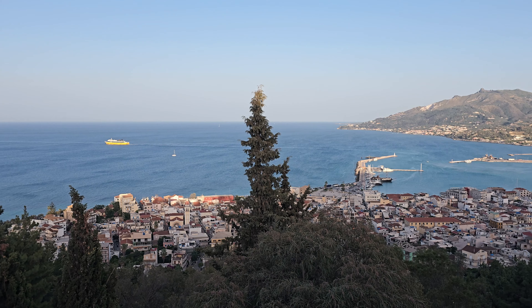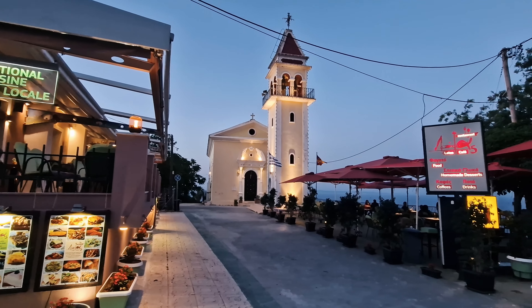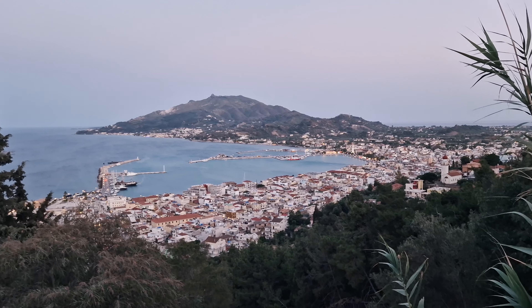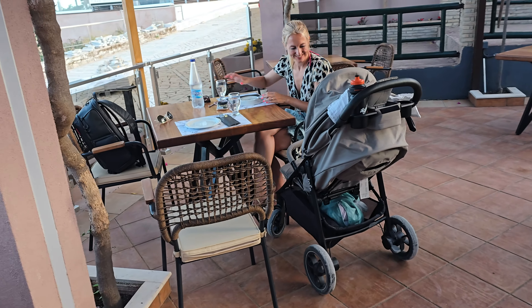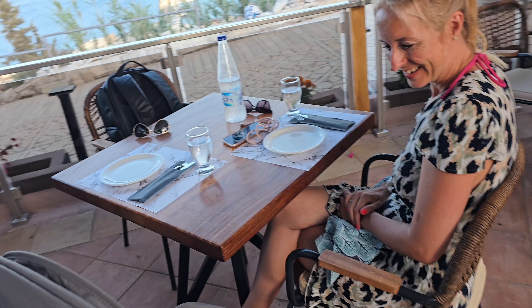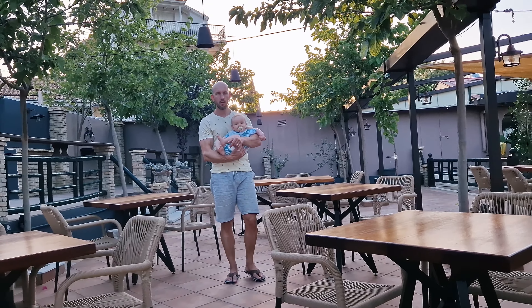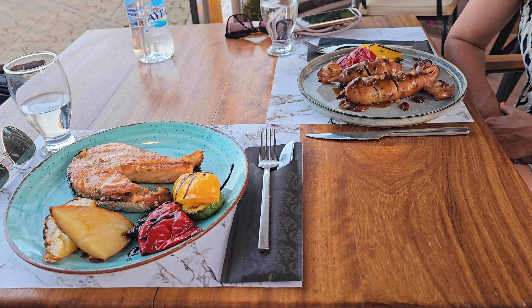In the evening we went to a viewpoint to see the Bokali village. We heard there's a great view, especially in the evening. Even if you can't see the actual sunset from there, it's nice to see the village and city lights from the top. We stopped for dinner at Tau Latte — the food was okay, nothing special, but it was a decent dinner.